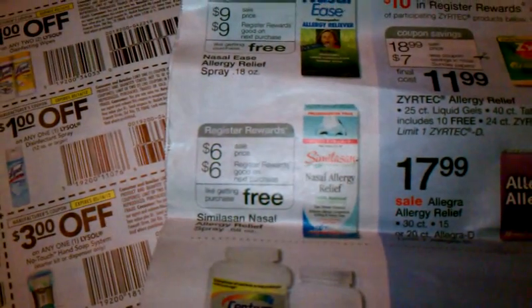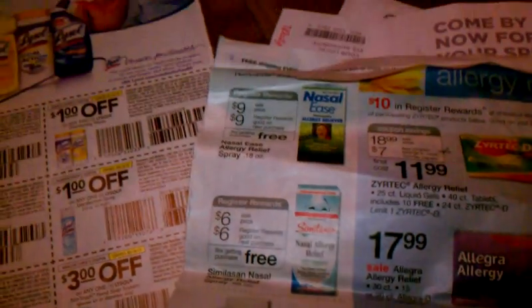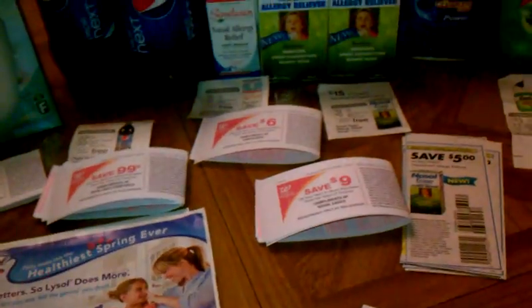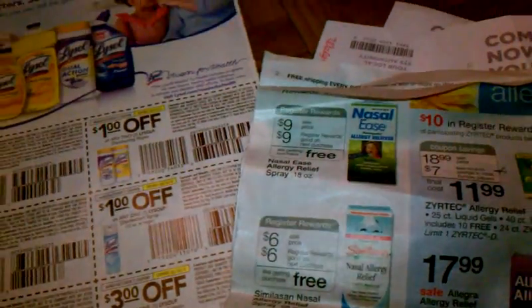And as well as these Simulacin nasal allergy relief — these are $6 and you get $6 in register rewards back.